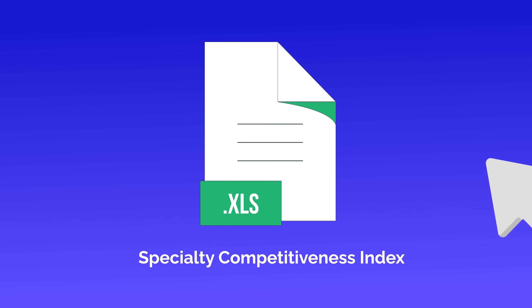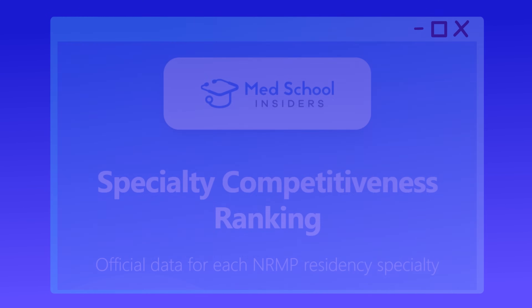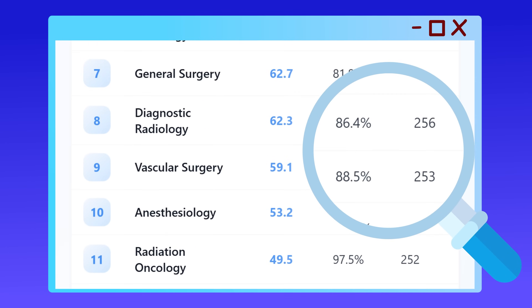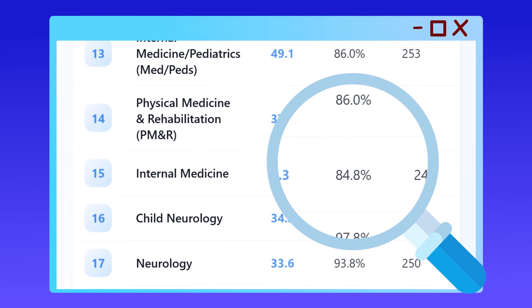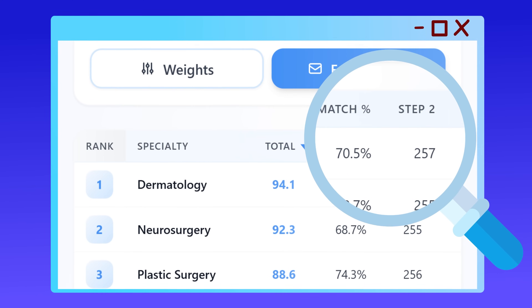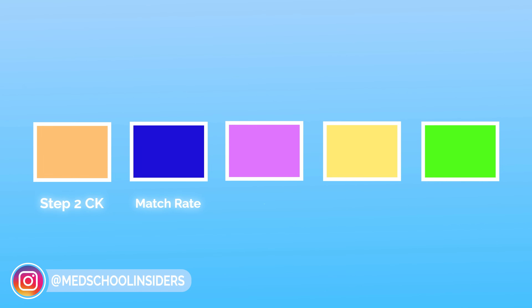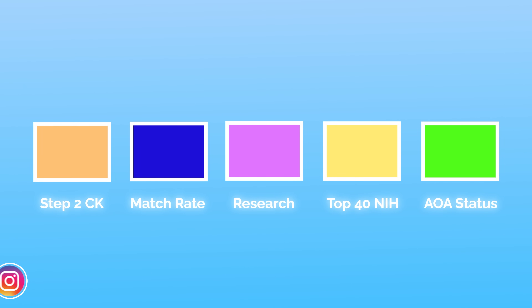Every year, when new match data is released, we update our specialty competitiveness index. It's the most comprehensive, data-driven ranking system available — no cherry-picking, no bias, just weighted metrics based on what actually predicts match success. The index weighs five key factors: Step 2 CK score, match rate, research items, top 40 NIH school attendance, and AOA status.